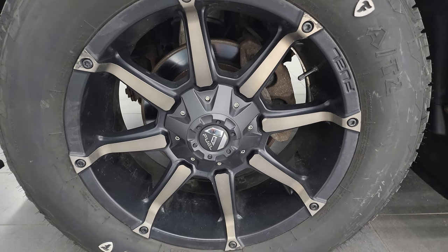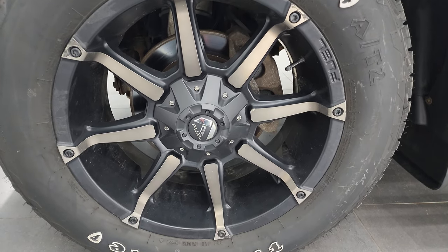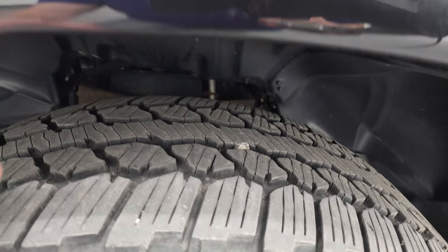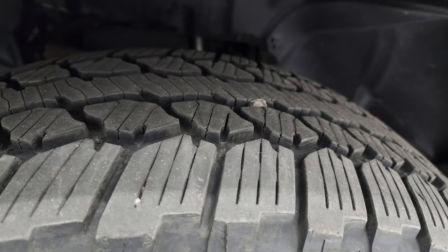This one comes with the 20-inch fuel painted and polished aluminum wheels — kind of a bronze polished aluminum. It has Firestone Destination A2 tires, these are 275/60 R20s, and I would say they have probably about 70 to 80% of the tread left.